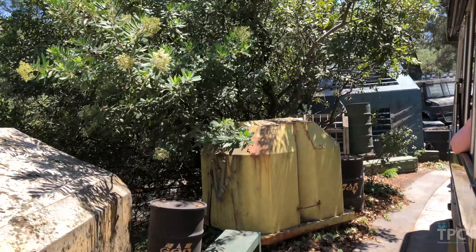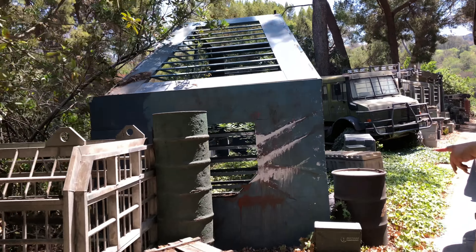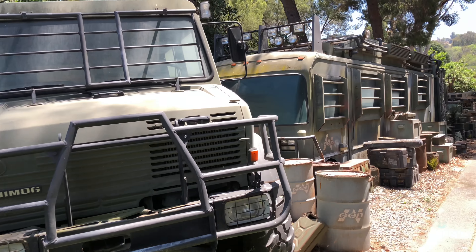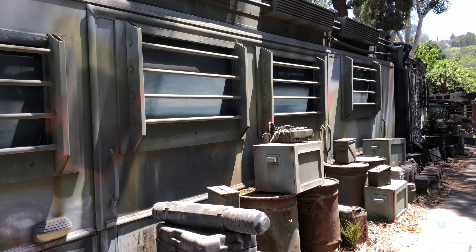Ladies and gentlemen, welcome to our Jurassic Park area of our tour. This is where we have set pieces, props, and picture cars from our Jurassic Park movies. It all started in 1993, directed by Steven Spielberg. On the left-hand side, you're going to see my favorite picture car, the Mobile Lab from The Lost World: Jurassic Park.